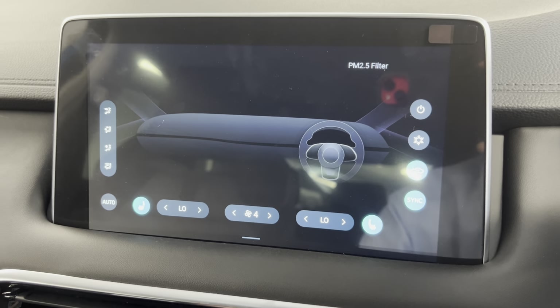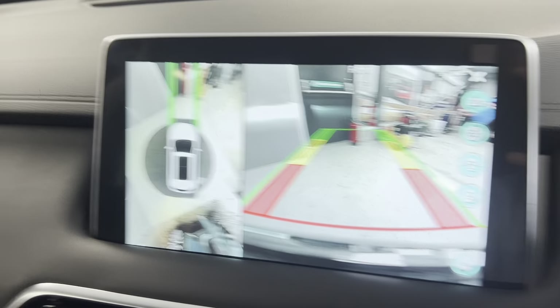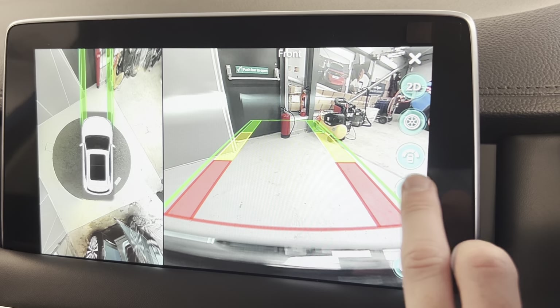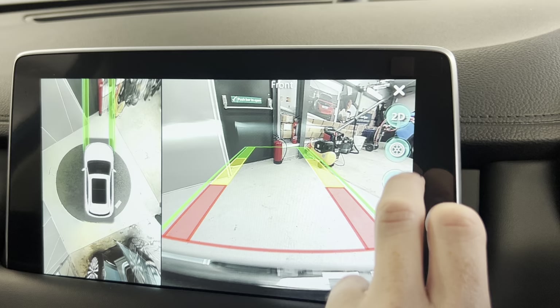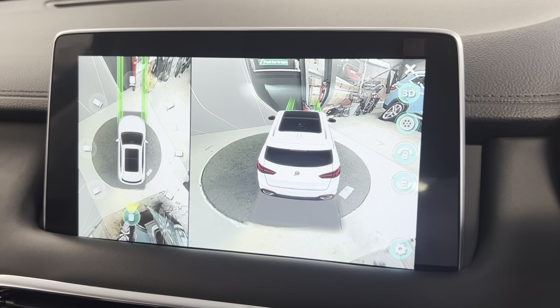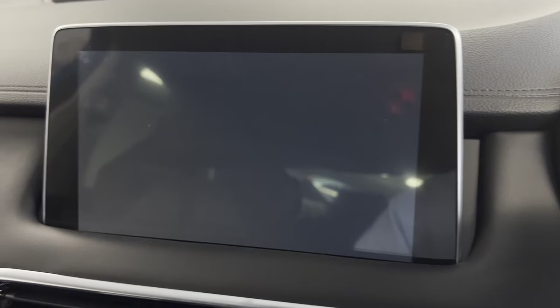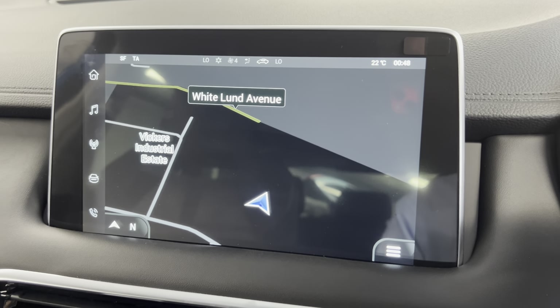You've also got access to aircon controls which include heated front seats, and you've got dual zone — everything is done by the screen. You've got your 360 cam, which is a really good feature. You've got your aerial view, your forward facing, and you can change the options. You can see your wheels and you also have a 3D mode which gives you an all-around look at the car.